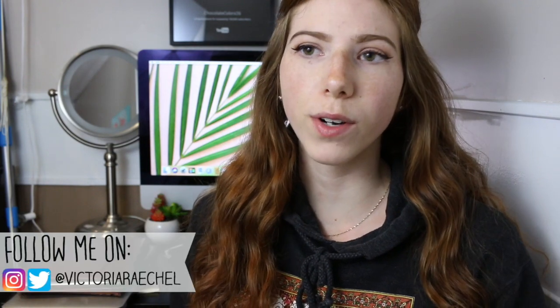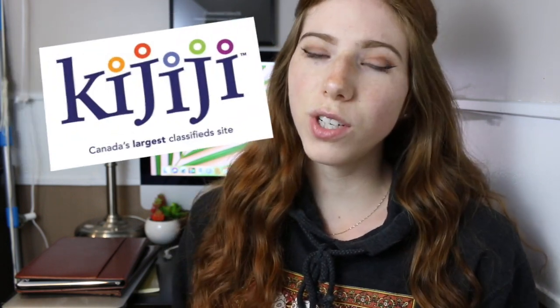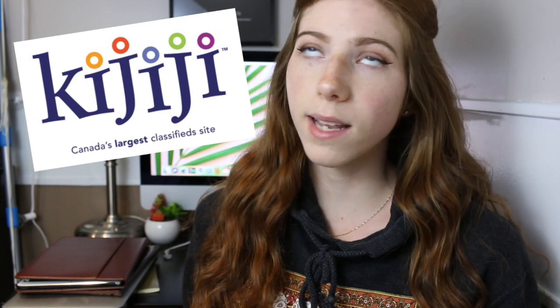Hey guys, I always get questions like when you get a new hamster, can you film it, can you vlog it? I've never actually vlogged myself getting a hamster or preparing for it, so I thought why not do it today. I am going to be going and picking up my new hamster. I did adopt it as I do not support pet shops — I found an ad on Kijiji, which is a buy and sell website similar to Craigslist, where people can give away their animals if they can no longer care for them.